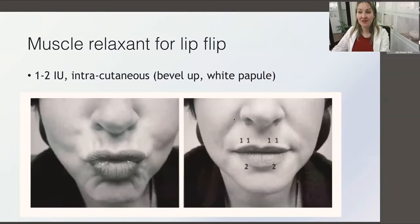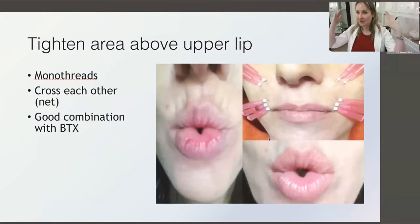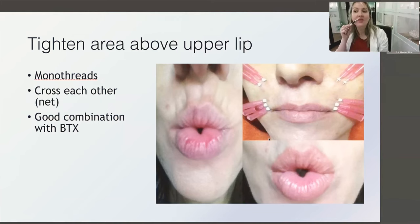Botox is highly overrated for lip flip — it only works for people who have an actually overactive muscle. Easy check: ask them to say 'ooh' — if the muscle bunches, just do tiny intradermal Botox units, extremely superficial. White is never good when injecting lips, except in this specific case when it's intradermal. Otherwise they may have problems with speaking and smiling. If we've exhausted other modalities like filler and Botox, we can do mesothreads parallel to the vermilion border with a little cross-hatching from above. But it's highly overrated — I use it as an add-on only.